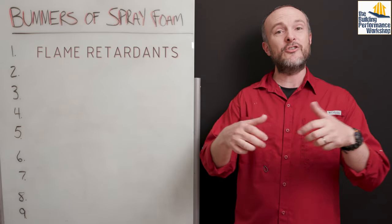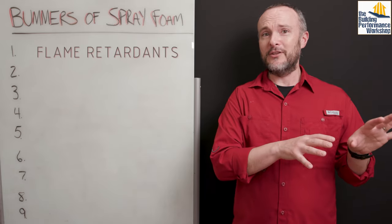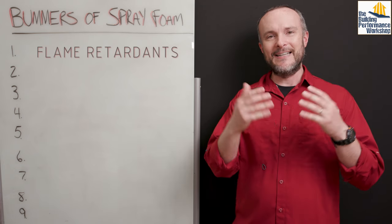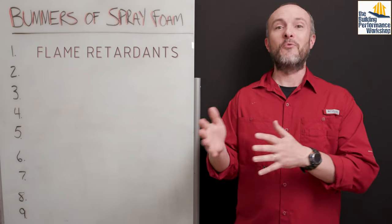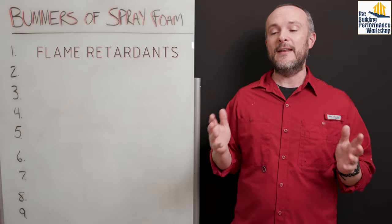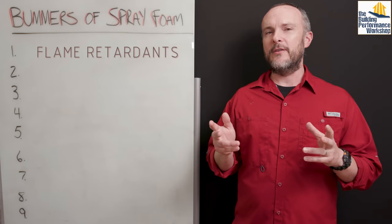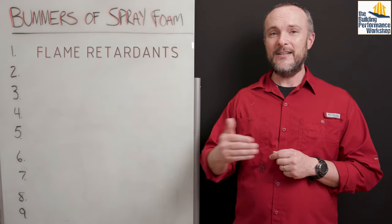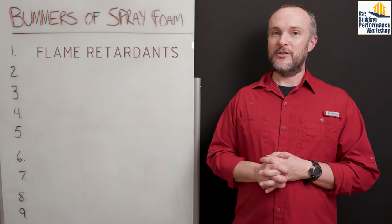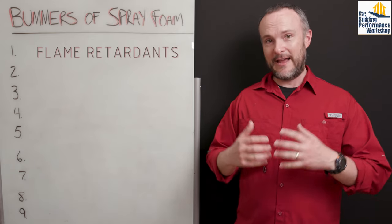These flame retardants are not chemically bonded into the spray foam, so they just come out — they emanate for years and even decades. If you have little kids and you're worried about their development, and if you're on the fence about whether you're going to do a ventilation system to bring air from outside to dilute the pollution in your home 24 hours a day, then be cautious about spray foam, because you've got a lot of chemicals that may not have an easy path out of the house.